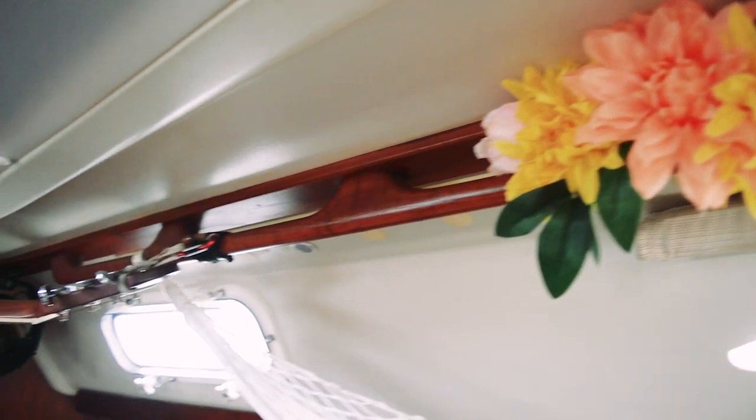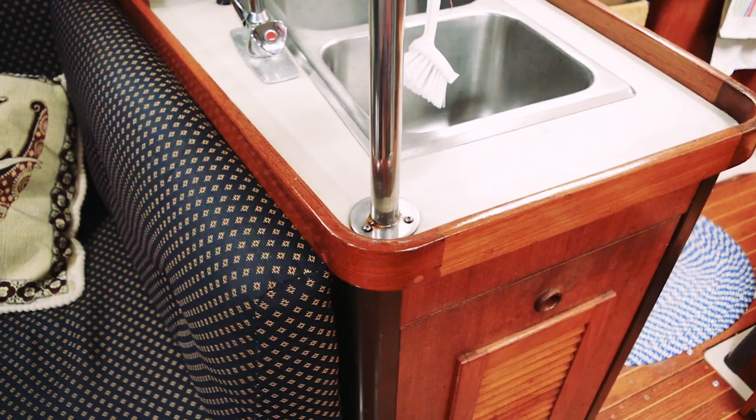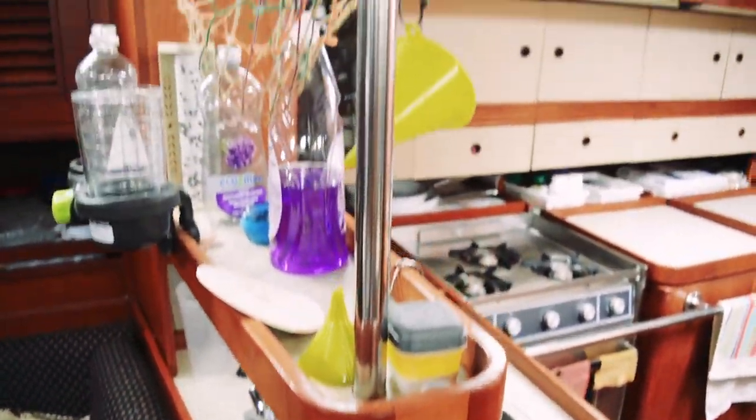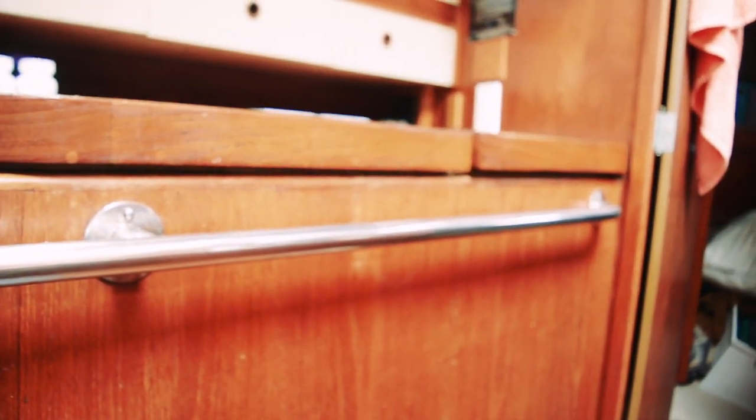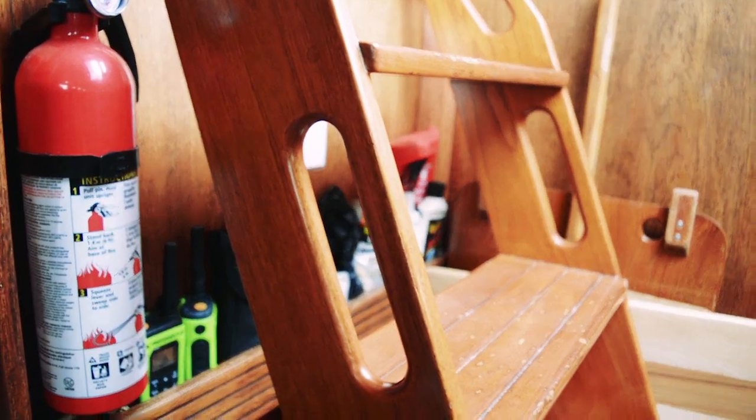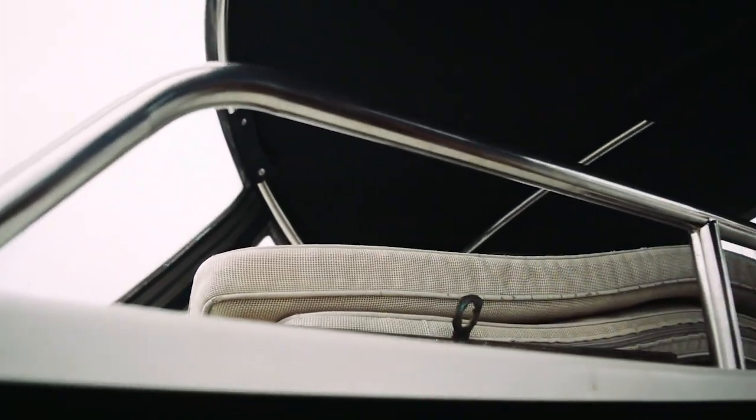The interior of Balachandra has many grab rails throughout the boat. We have a great pole in our galley to grab onto, as well as another handhold all along the galley counter if someone is cooking underway. Going up and down the gangway, especially underway, we have several handholds to grab onto and bars at the top of the gangway.